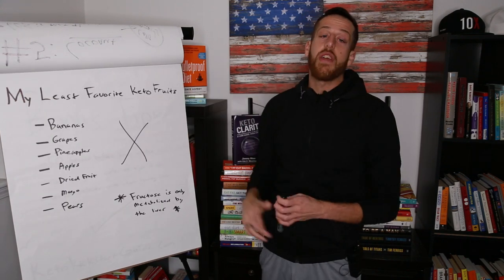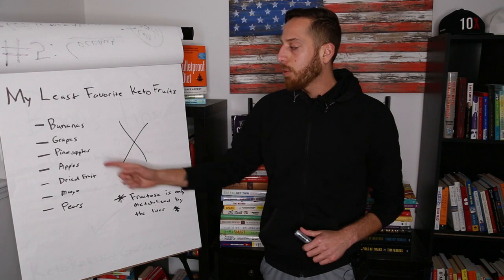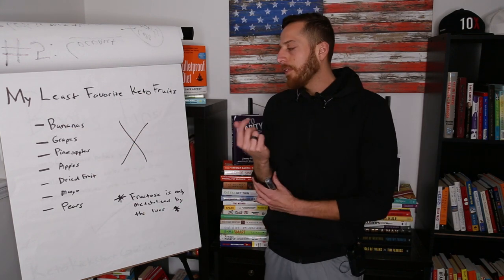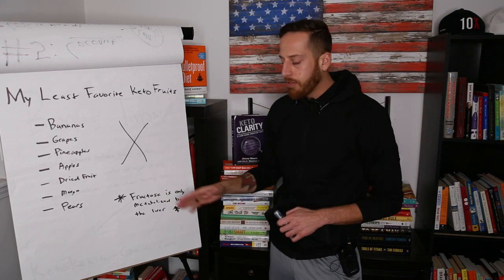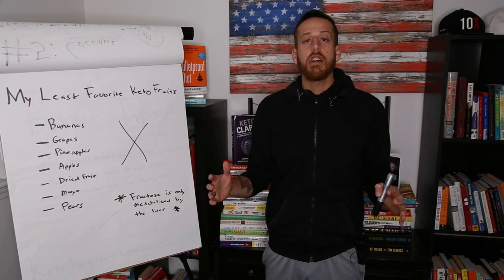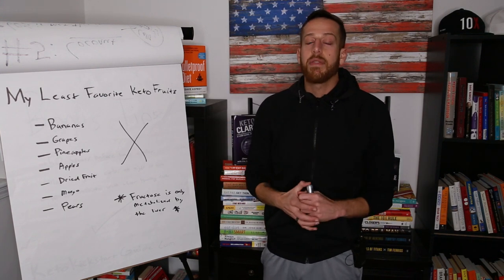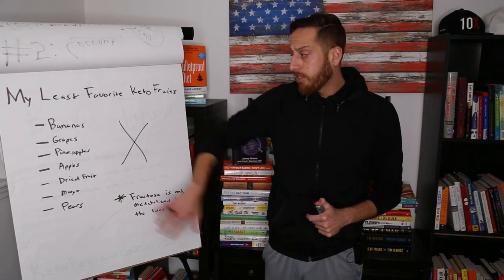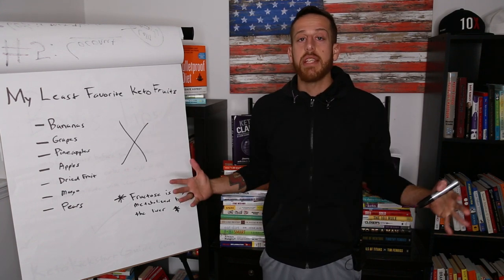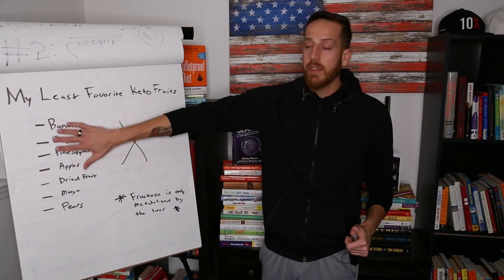Here are my least favorite keto fruits — or even if you're not keto, these are my least favorites because they have a lot of sugar and fructose: bananas, grapes, pineapples, apples, dried fruits, mangos, and pears. These will knock you out of ketosis and stimulate blood sugar levels. All fruit has fructose, but these have more. Fructose is only metabolized by the liver, and most people have a sluggish or fatty liver because they're eating so much fructose from fruit, fruit juices, and sodas.